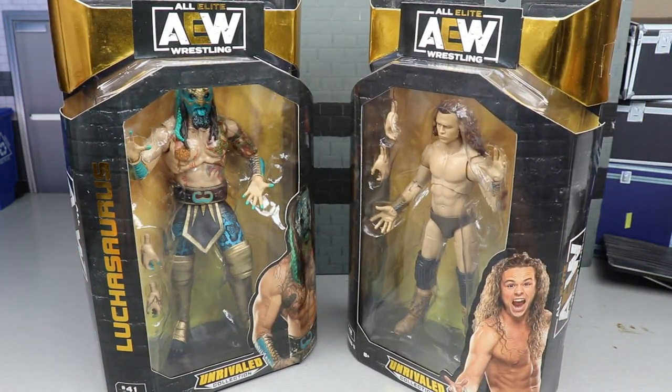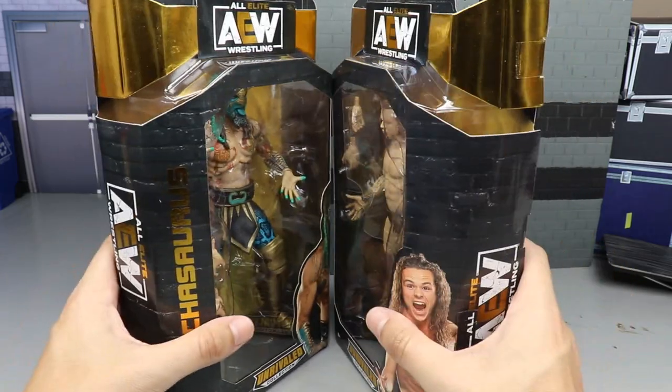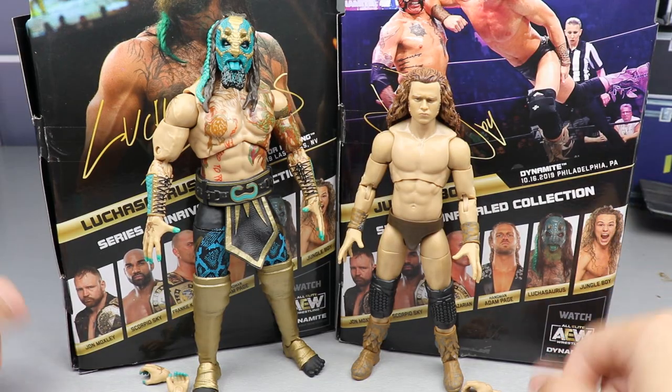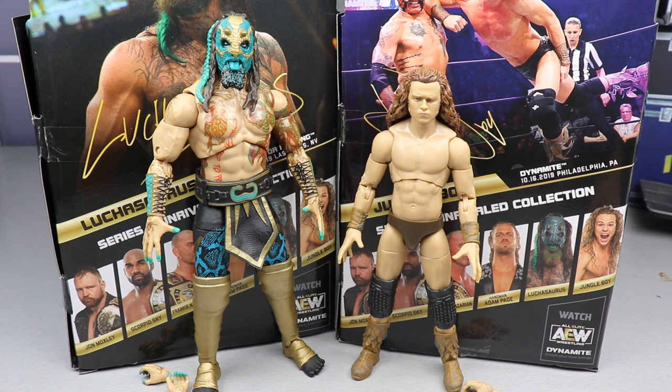Nothing particularly unique about this packaging, but let's go ahead and crack these guys out. I've been waiting on an official Luchasaurus figure since we got this figure line, so let's not waste any more time. Here they are out of the packaging — they're looking pretty good. We've got some gripes and some things to praise, and we're going to cover everything with no stone left unturned.